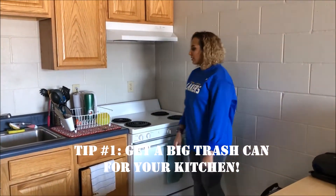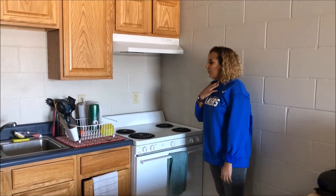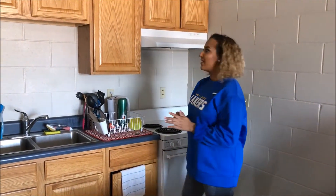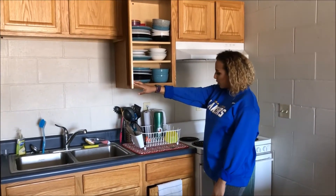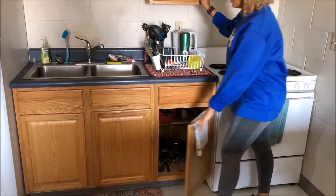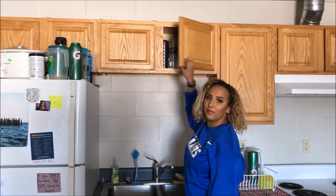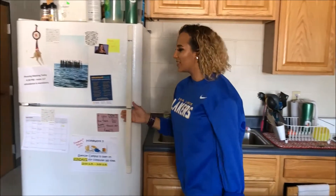Right here we have the oven and the stove with the hood vent, which prevents the fire alarm from going off — which is really nice because it's really loud. Here we have our plates and bowls; underneath we have our pots, pans, and cutting boards. Up here we have a bunch of cups and mugs — I think we all have kind of a problem with cups.